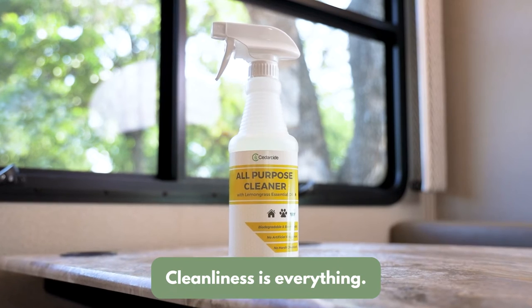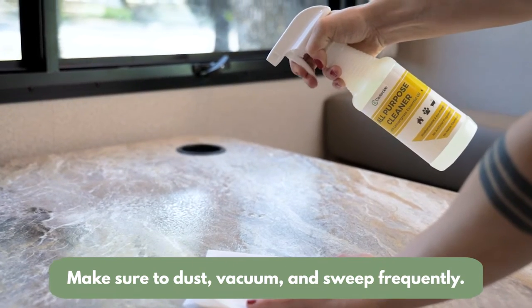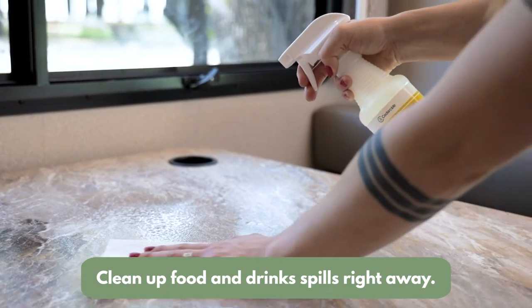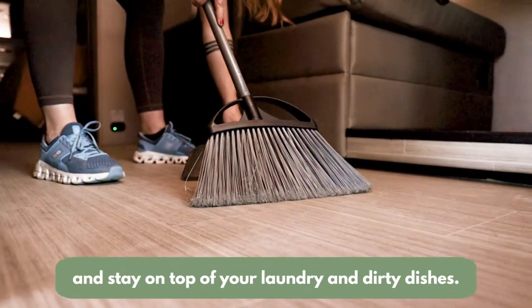Keep it clean. Cleanliness is everything, so make sure to dust, vacuum, and sweep frequently. Clean up food and drink spills right away. Seal all food in airtight containers and stay on top of your laundry and dirty dishes.